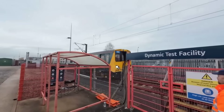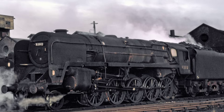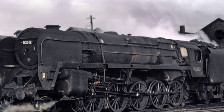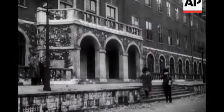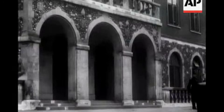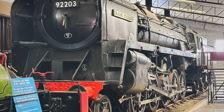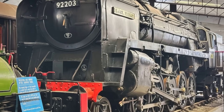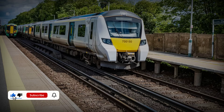Today, railway innovation faces the same tension between convention and progress. The Class 9F story reminds us that performance can be buried by policy and potential can be dismissed by momentum. As technology cycles accelerate, what else are we sidelining before it is fully understood? Sometimes, what looks obsolete is just ahead of its time. Join the conversation below — what modern innovations are we overlooking?